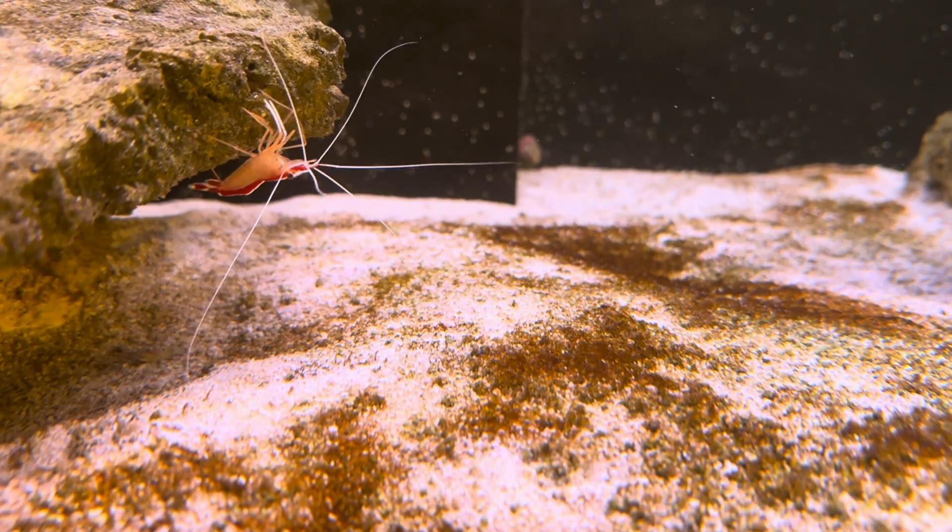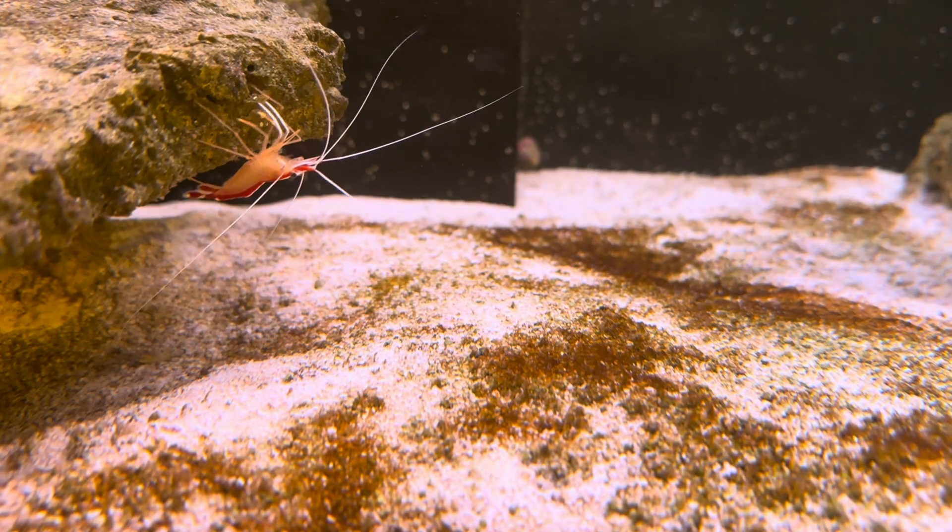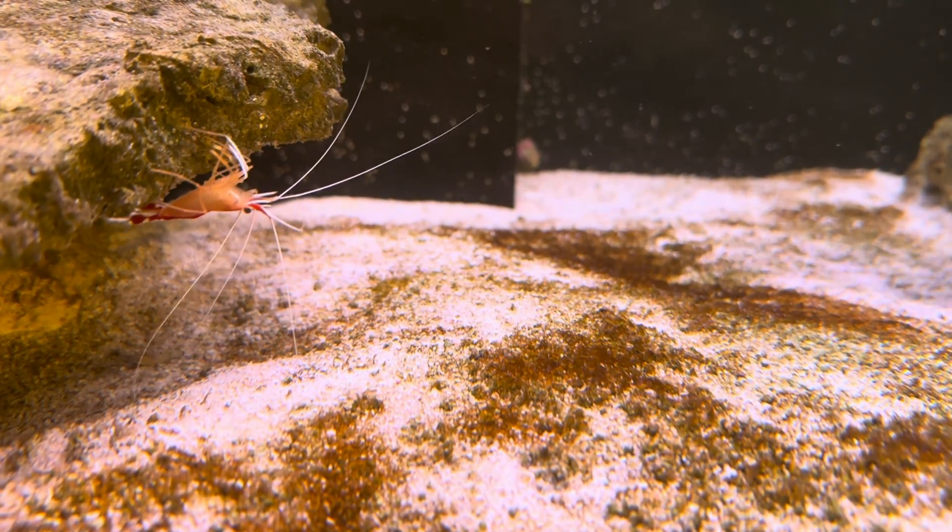For example, diatoms feed on silicates, but most people never test for them, even when they have diatoms.